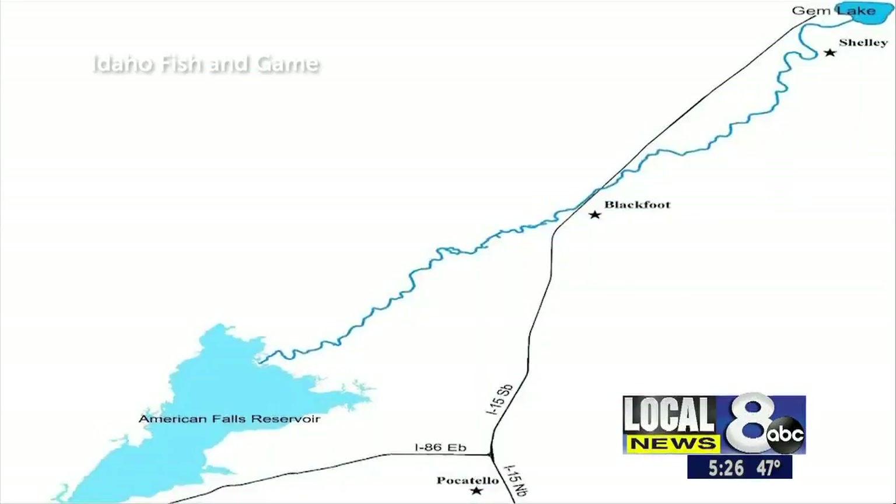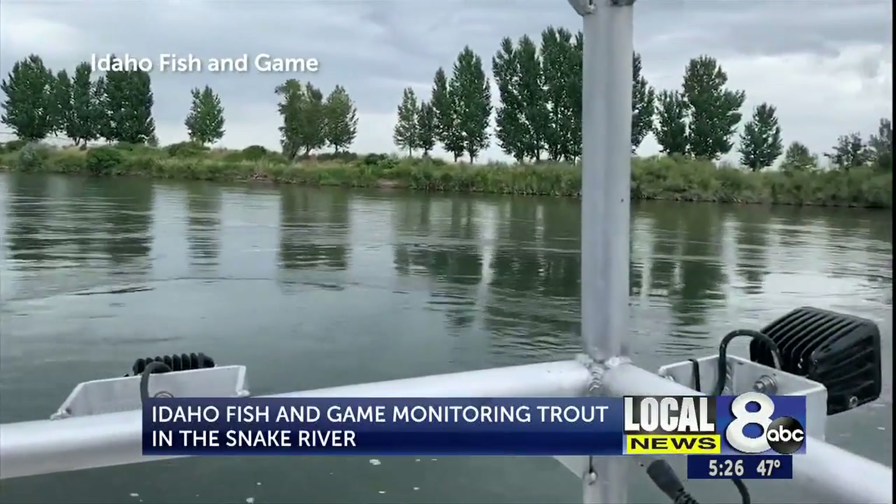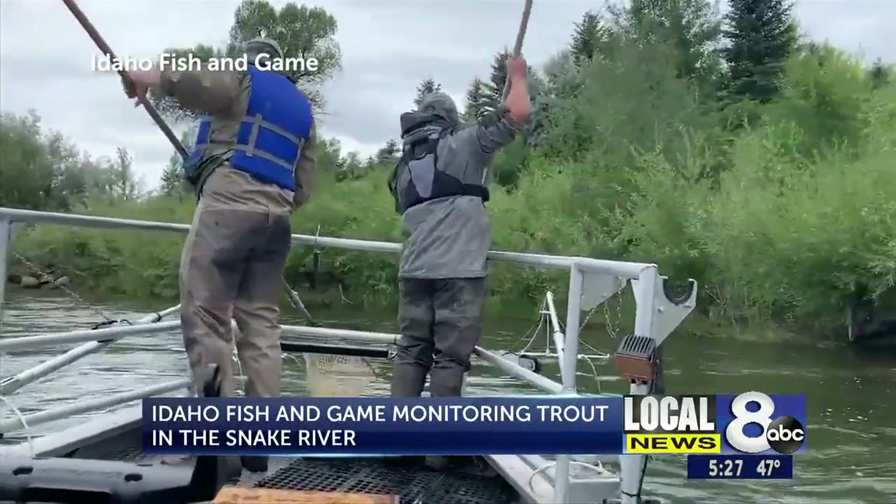Important new fish tales from the Snake River are expected to be told in the years ahead. Idaho Fish and Game has been gathering fish between the American Falls Reservoir and Gem Lake, just outside of Idaho Falls, since 2019.